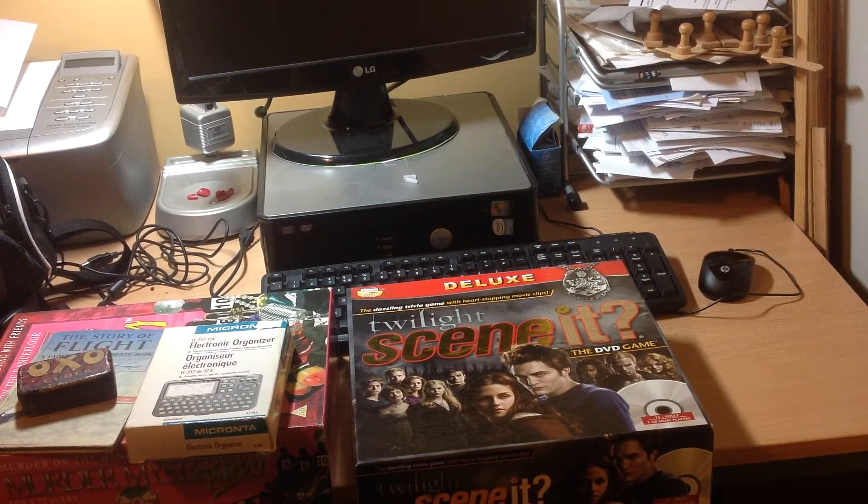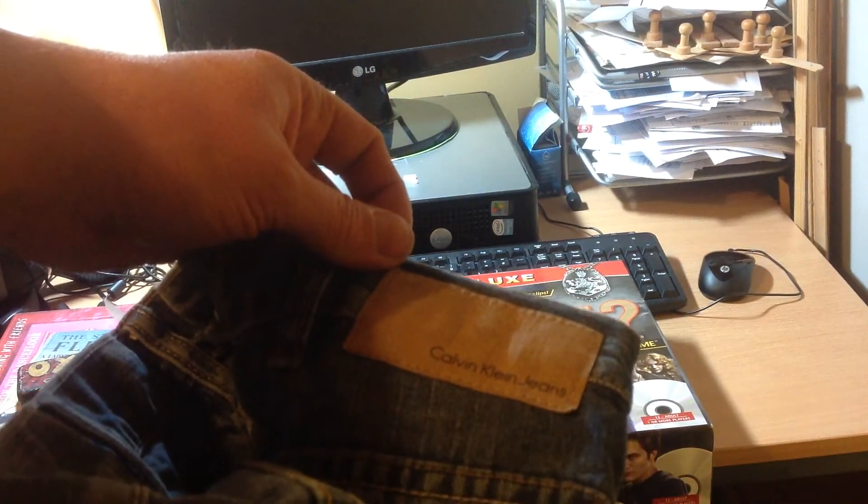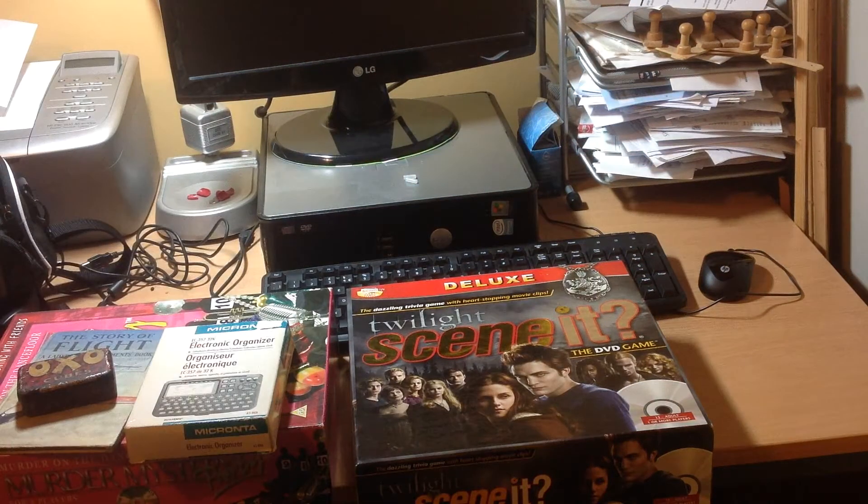Then we've got some clothes. Some Calvin Klein jeans — I got them from a charity shop. I probably paid too much at five pounds, but I'd be lucky to make much out of them. I thought I'd give it a go.